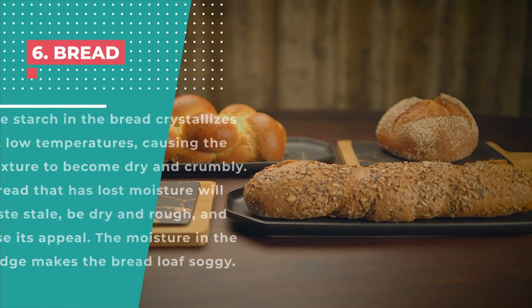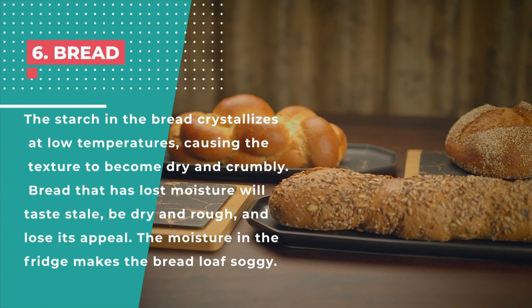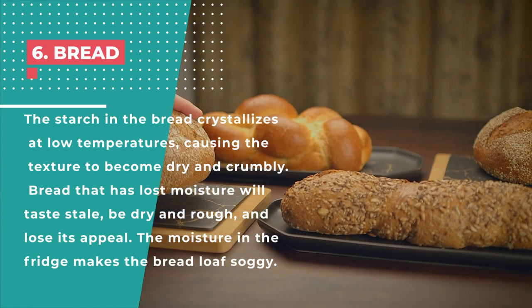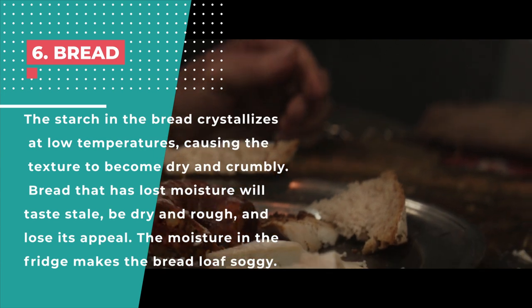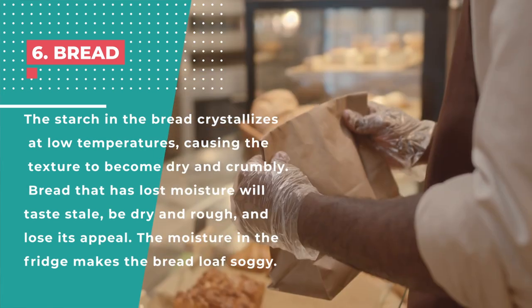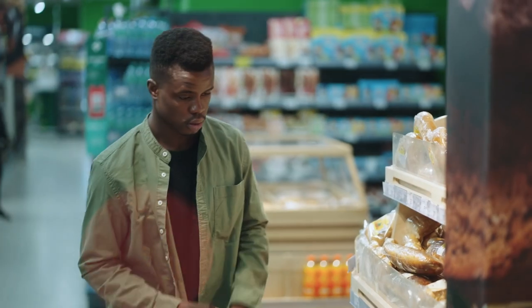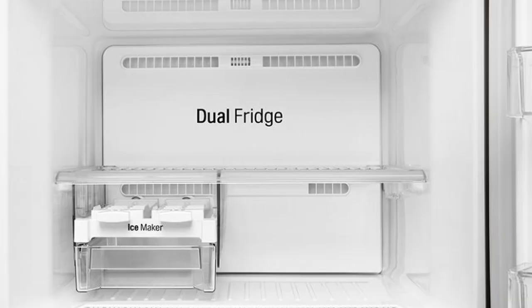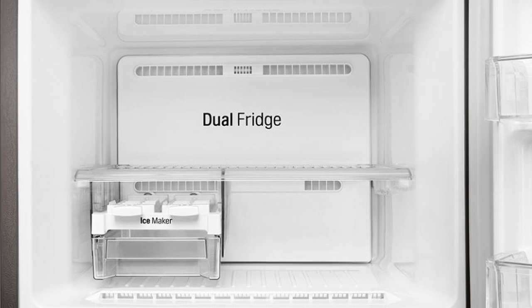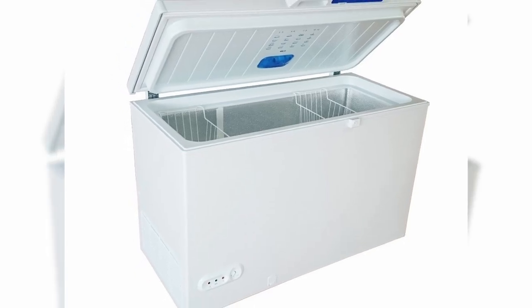Number 6: Bread. Bread should not be kept in the refrigerator. The starch in bread crystallizes at low temperatures, causing the texture to become dry and crumbly. Bread that has lost moisture will taste stale, be dry and rough, and lose its appeal. The moisture in the fridge also makes the bread loaf soggy. Room temperature is the ideal storage condition for bread, according to experts. Homemade bread at room temperature will have the best quality for three to five days; commercially prepared bread can be used within five to seven days. If you want to store bread for a longer time, freezing the sealed pack will help retain its quality and safety by preventing mold growth.